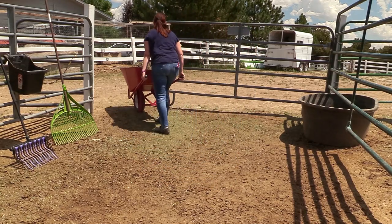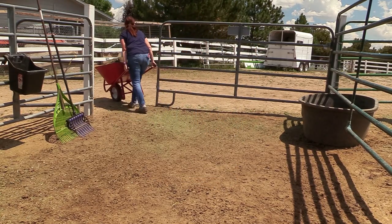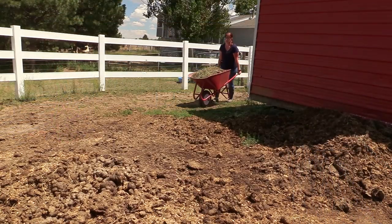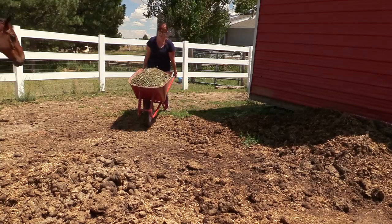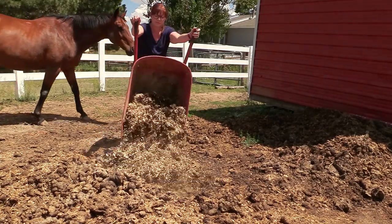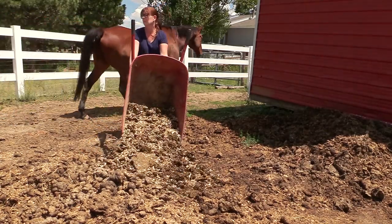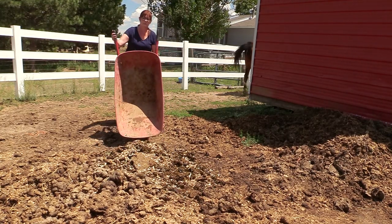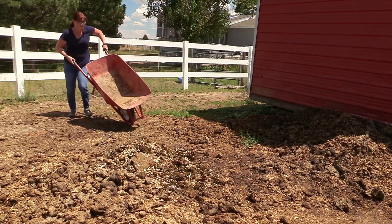Once the wheelbarrow is all filled up with manure, I have to dump it. I take it out around back of my little red barn — that's where we dump the manure. I like having it back there because it keeps it away from the horses, and the flies aren't quite as bad, which helps to keep the flies away from the horses and their stalls.